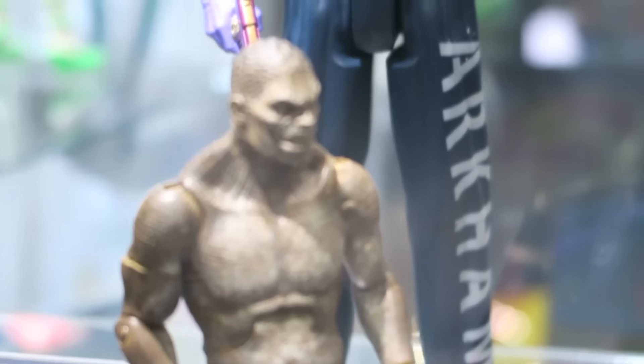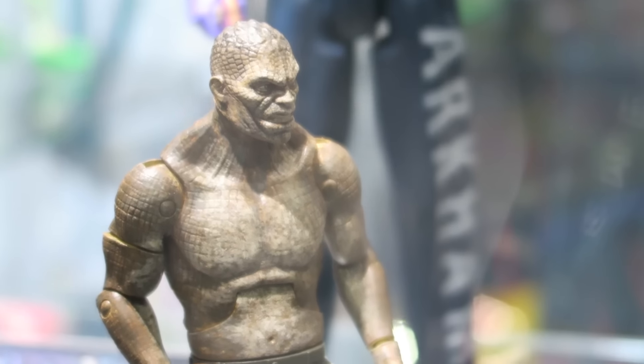Killer Croc. I like that he's the shirtless one — the hoodieless one. The detail looks actually pretty good.